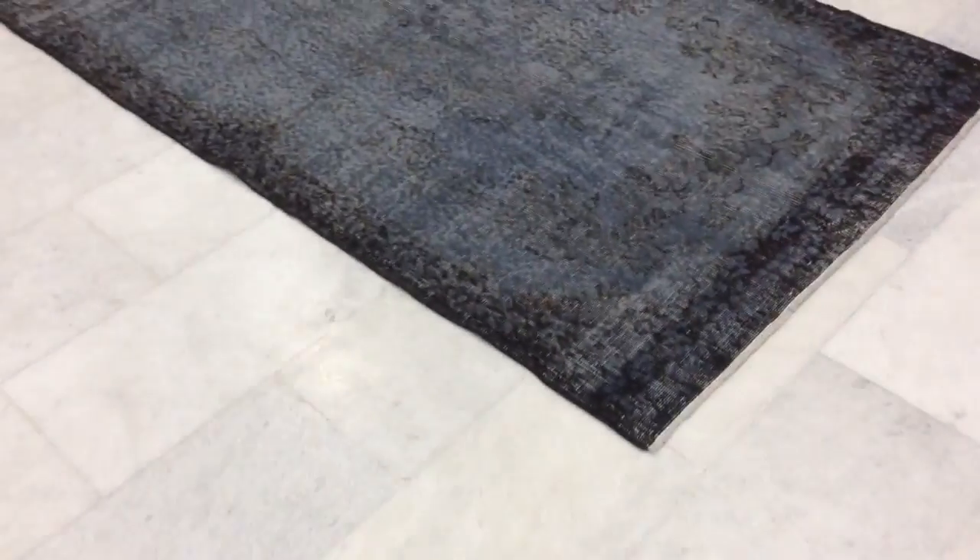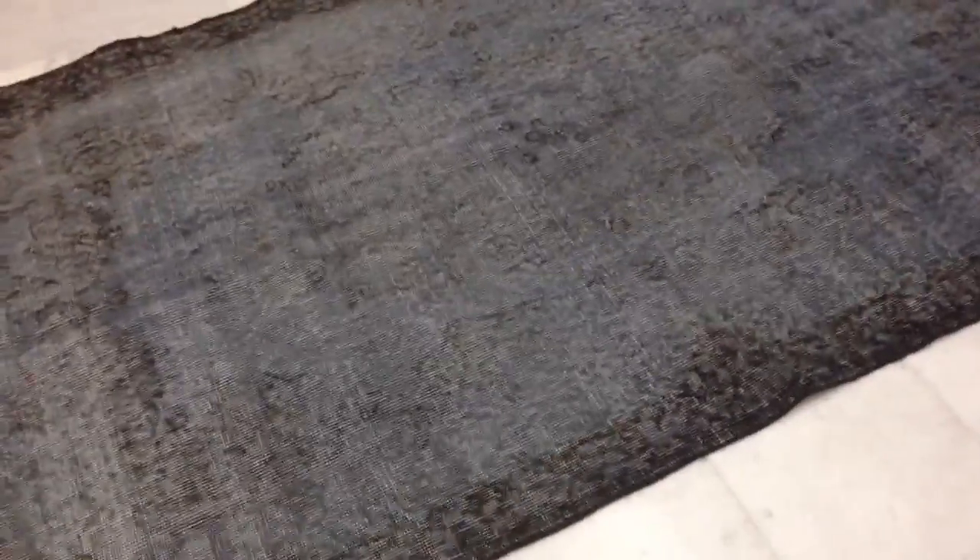Hello, this is a video of vintage carpet 3521. It has a blue-gray tone to it with a clear border. It's gray with a light blue shade to it. It's a handmade Turkish carpet, very tightly woven, and it's in perfect condition.